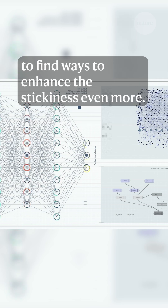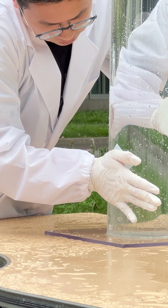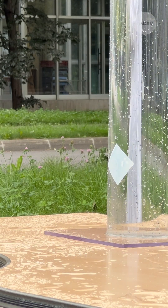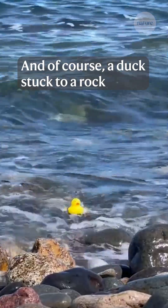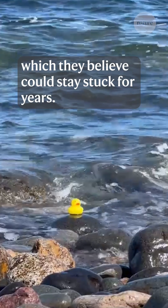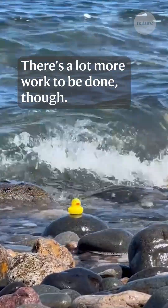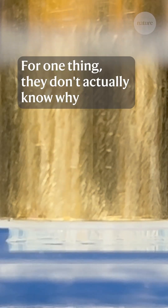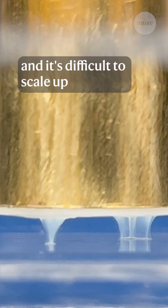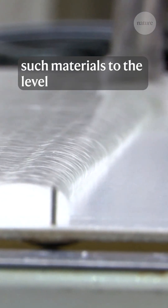The result: an AI-enhanced hydrogel with underwater sticking power — and of course, a duck stuck to a rock, which they believe could stay stuck for years. There's a lot more work to be done, though. For one thing, they don't actually know why this material is so sticky, and it's difficult to scale up such materials to the level needed for more widespread use.